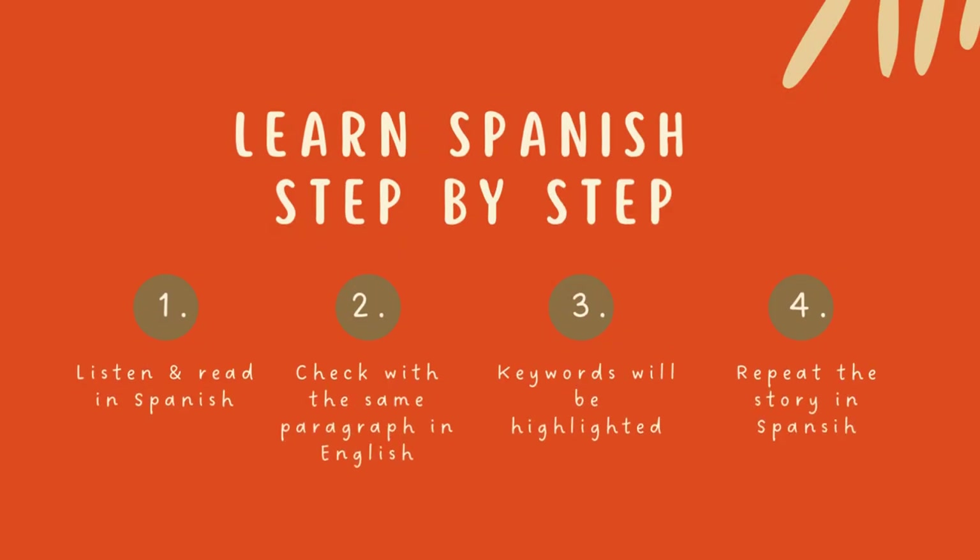First, listen to each paragraph in Spanish with the text on the screen. Next, hear the same paragraph in English. Then, we'll highlight keywords in both Spanish and English. Finally, we repeat the story once again in Spanish.